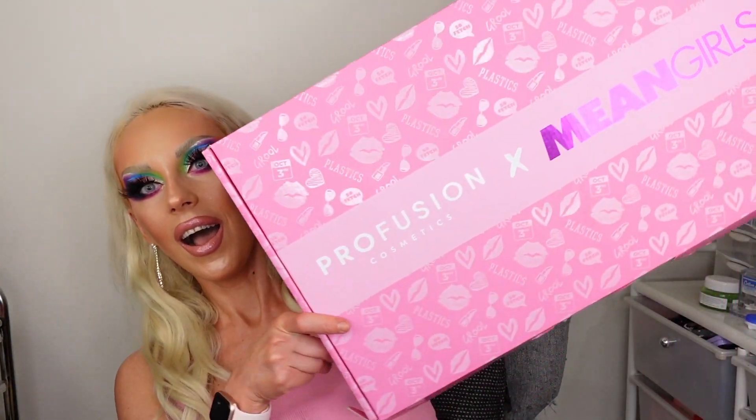In this video I'm reviewing the new collection from Profusion — and this collection is... ta-da! This huge box! The Mean Girls! Oh my god, I'm such a fan!